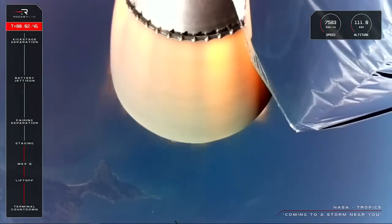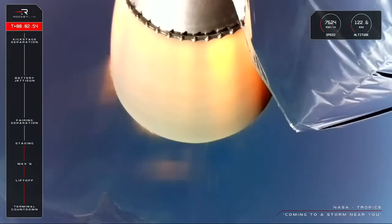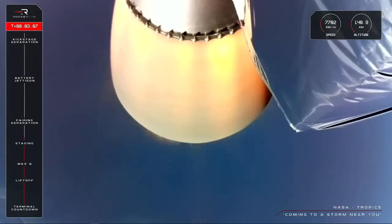And just like clockwork, we have had MECO, stage one and stage two separation, and ignition of Electron's second stage. Coming up very shortly, we'll also see Electron's fairings separate and fall away. These two carbon composite halves form a protective nose cone over the Tropics satellites, keeping them safe during ascent. Once we're in space, they're not needed as the forces on Electron are not nearly as great, so we can get rid of them and clear the way for payload separation.